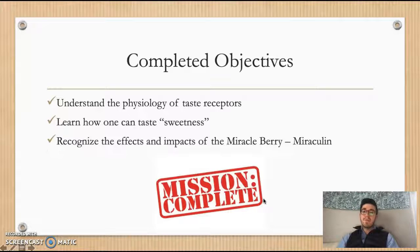We have successfully completed all of our objectives. We understand the physiology of taste receptors and the sweet one specifically, we've learned how we can taste sweetness, and we've recognized the effects and impacts that the miracle berry can have.